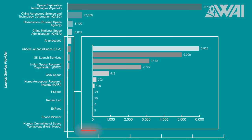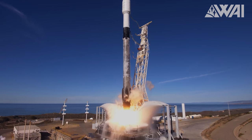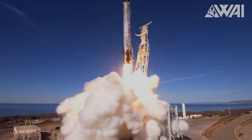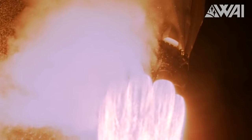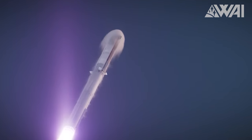For context, that's nearly the combined tonnage of all other organizations involved worldwide, times four. And here is the kicker: all this was achieved solely with Falcon 9.